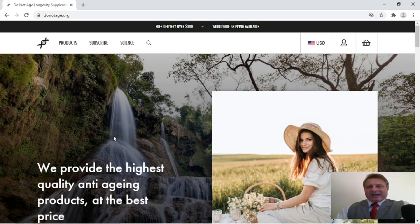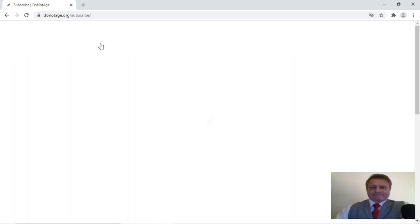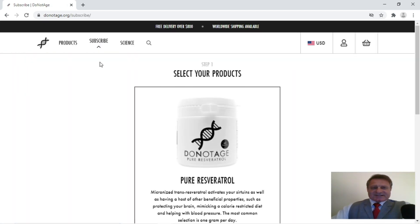So here we are on the DoNotAge.org homepage. You can see at the top here you've got 'Subscribe,' so we'll click on Subscribe. And this then takes us to the Subscribe page.